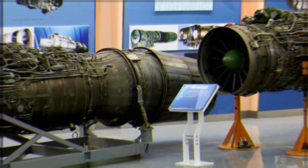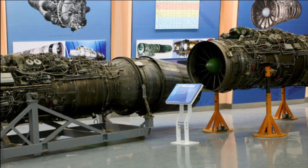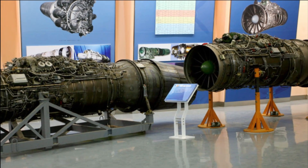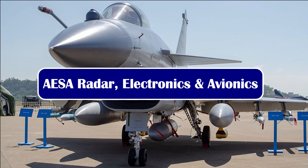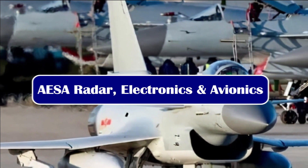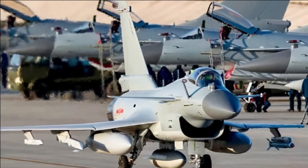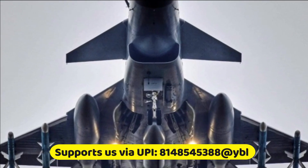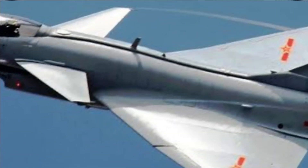The WS-10B engine also has greater reliability and thrust than its predecessor, the WS-10A, and has demonstrated thrust vectoring capability. The J-10C is larger and can be equipped with a bigger active electronically scanned array AESA radar than the one used in the JF-17 Block III. The fighter aircraft features an indigenously developed AESA radar with 1,200 TR modules, and with the new WS-10B engine, these radars should be able to get enough power to operate at their full potential.